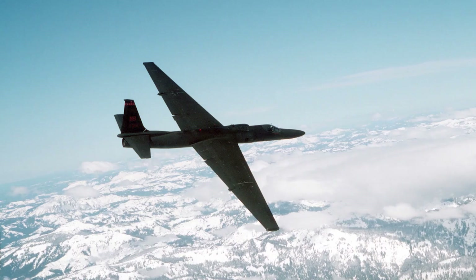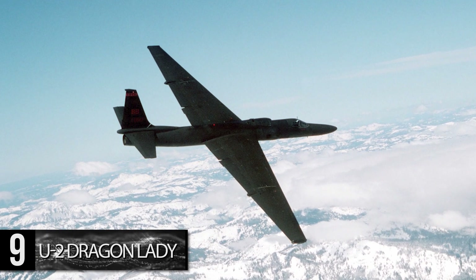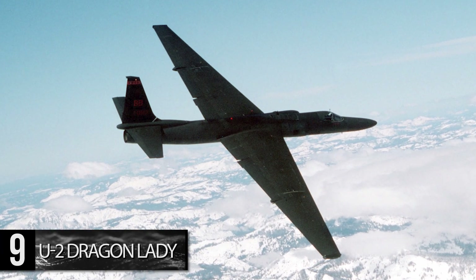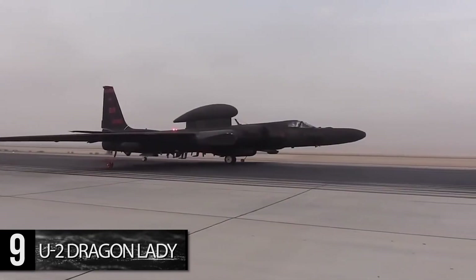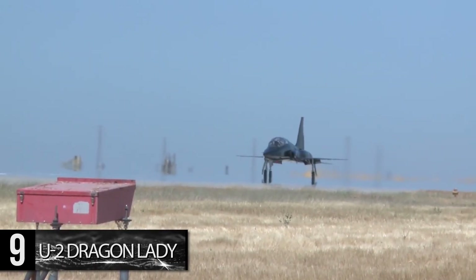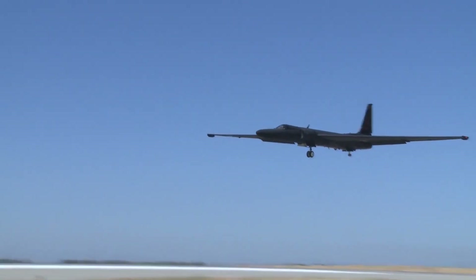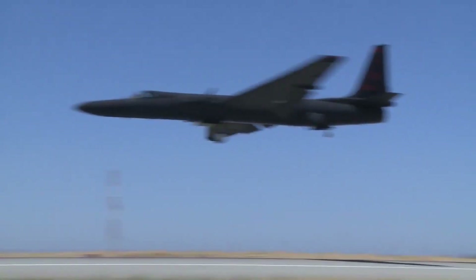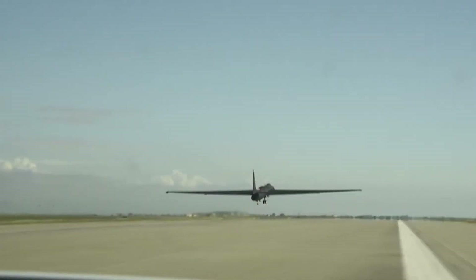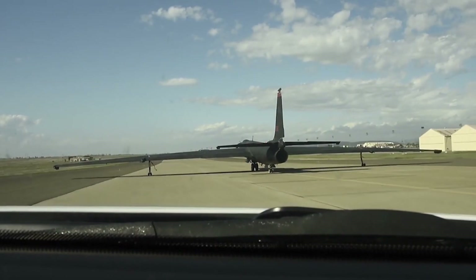Number 9: U-2 Dragon Lady. The U-2 Dragon Lady is a high-altitude, all-weather, day-and-night reconnaissance aircraft that has been in service since 1956. Flying at 70,000 feet, U-2s are capable of recording and relaying multi-spectral electro-optic infrared and synthetic aperture radar images to provide comprehensive intelligence and information. Despite numerous aborted plans to retire the surveillance aircraft, the latest military budget announced that it would stay in service through to at least 2025.